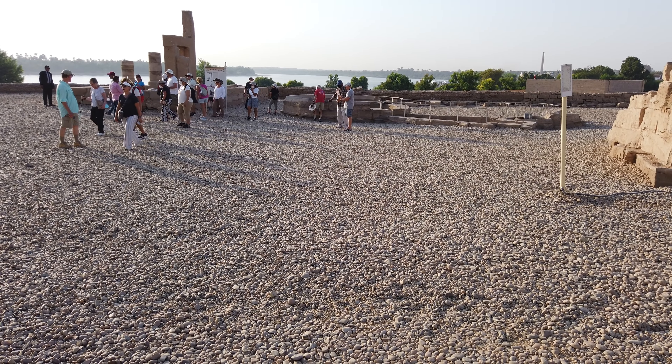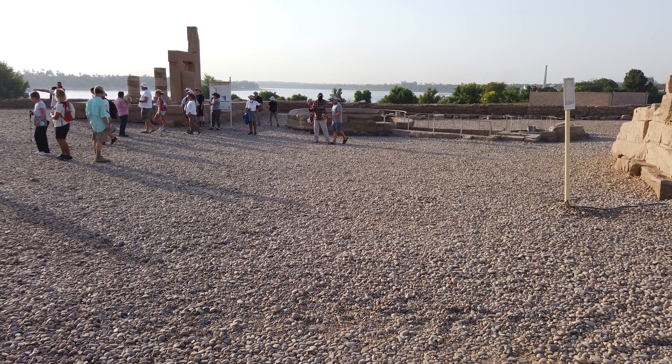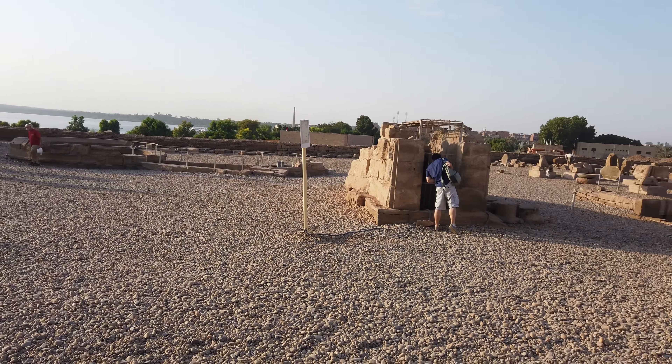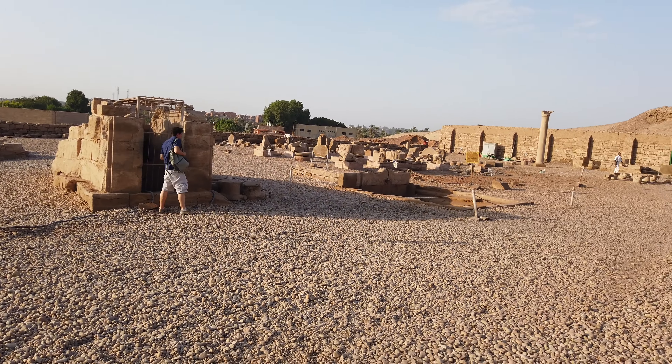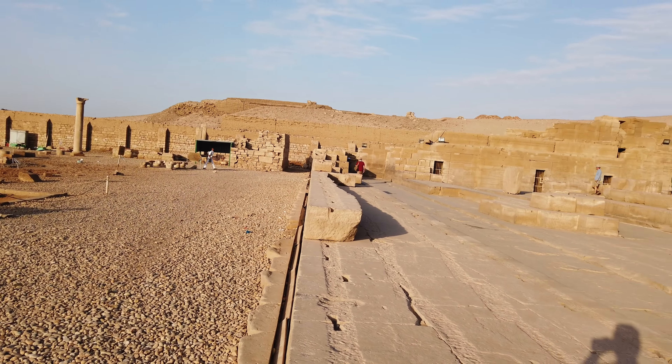So we are at Komombo, which is very close to the city of Aswan. This is a Ptolemaic period temple dedicated to Horus and also to Sobek, the crocodile.